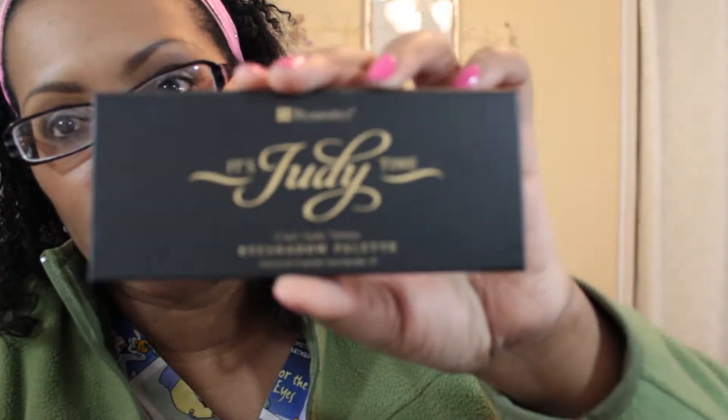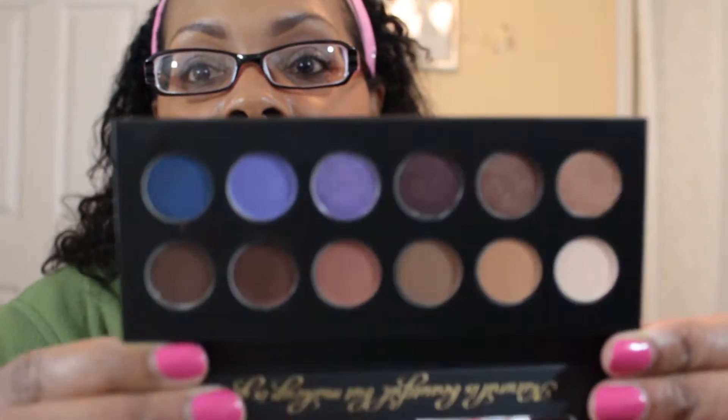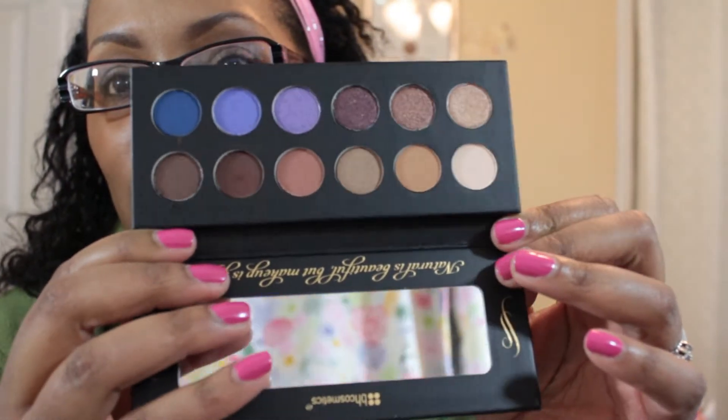The last eyeshadow palette I will be using this week is from BH Cosmetics — it is the Judy Time palette, and of course we know it's Judy Time, it's a channel here on YouTube. It is not available anymore. This is what the palette looks like on the inside.